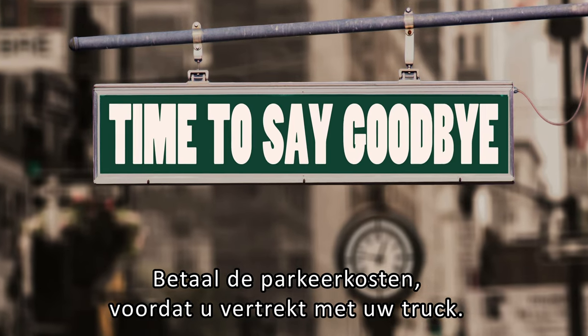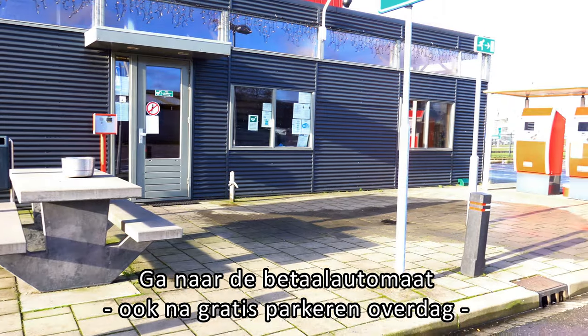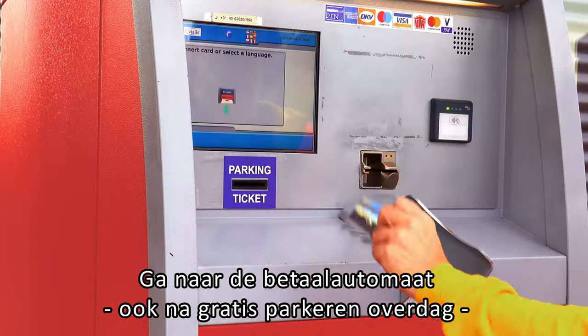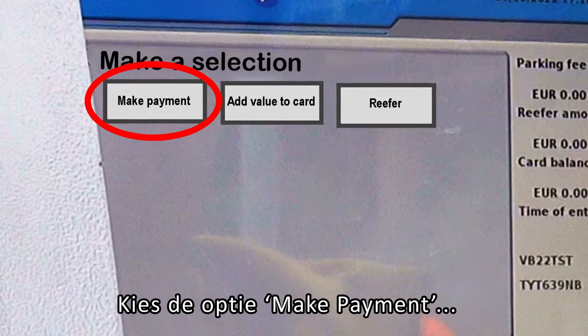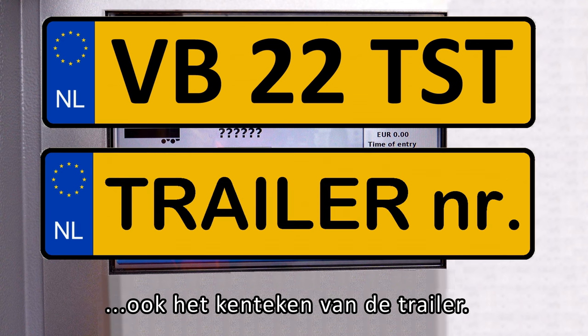Pay the parking fee before leaving with your truck. Go to the pay machine — also after free parking during daytime — and insert your card into the machine. Choose the option 'make payment' and check the registered number plates, including the trailer's number plate.